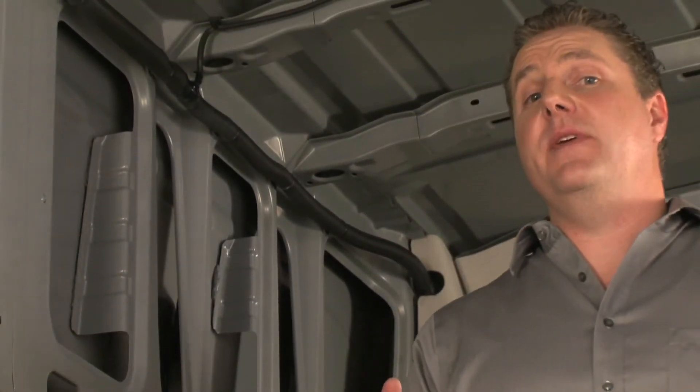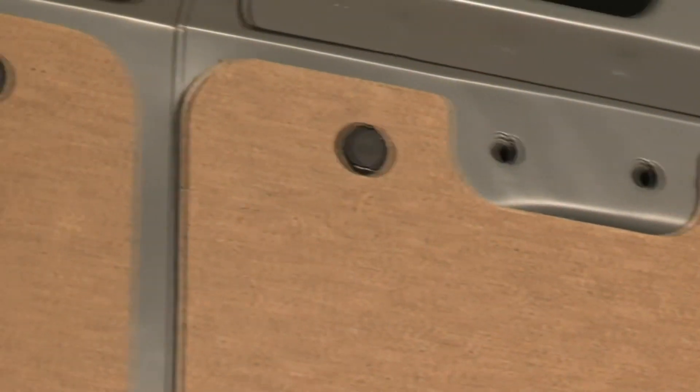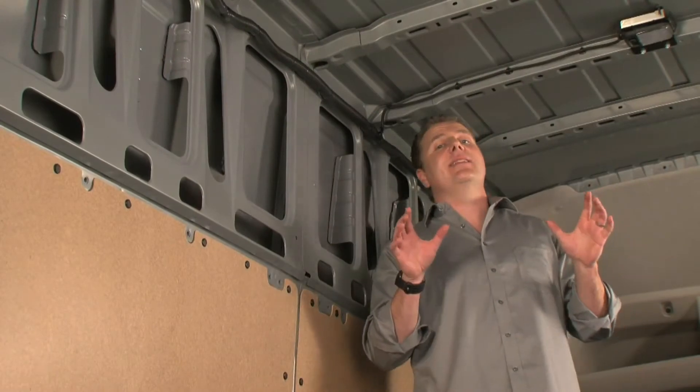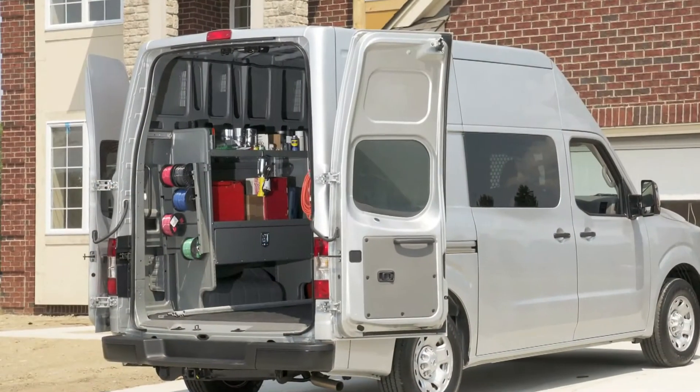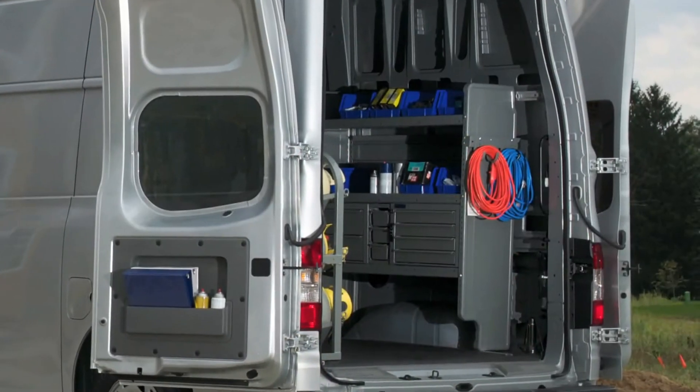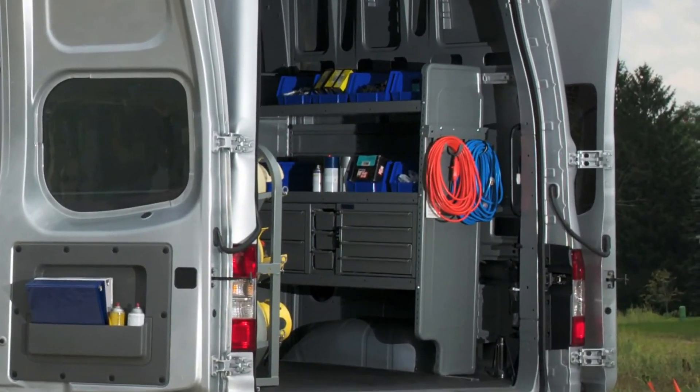The NV is already prepped for upfitting. It has attachment points that are reinforced for strength, placed just about everywhere — all along the walls, in the floor, ceiling, and on the roof. This makes installation a lot easier for any type of shelving, racks and bins, or ladder systems you want. And it's pre-wired for any electrical upfitting you wish to do.